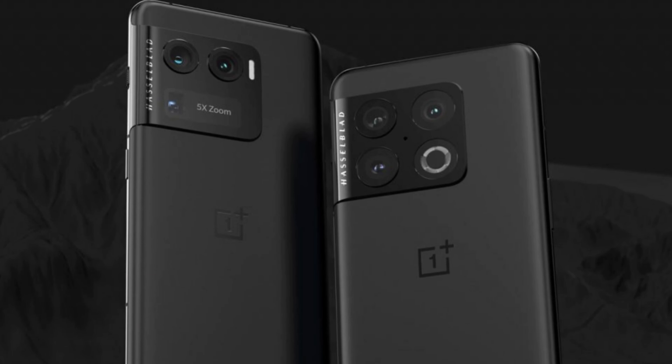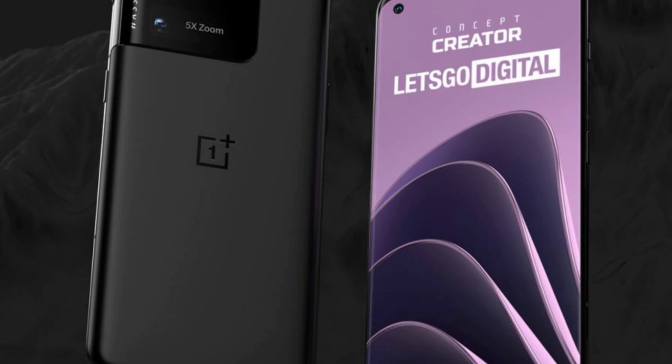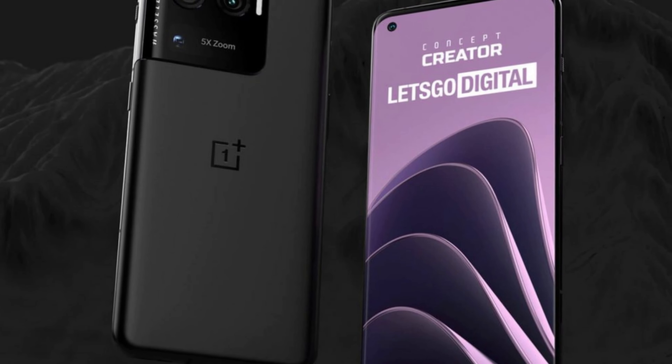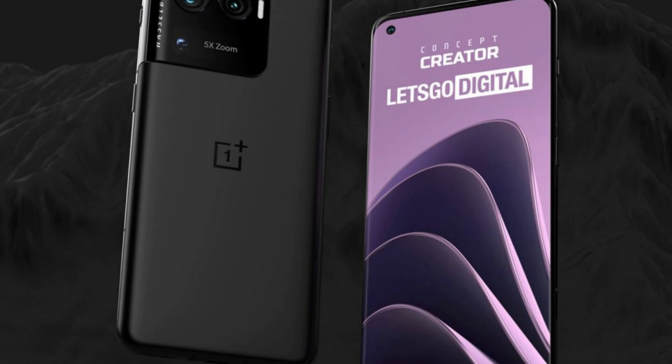OnePlus will unveil an ultra-flagship edition featuring a periscope camera in lieu of the existing 10 Pro's third rear camera and ring flash, which will be available in limited quantities.